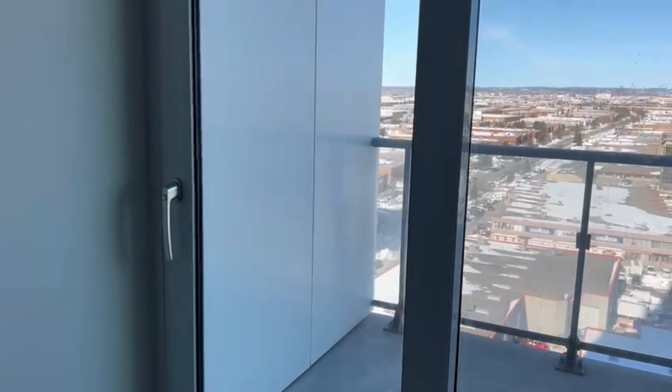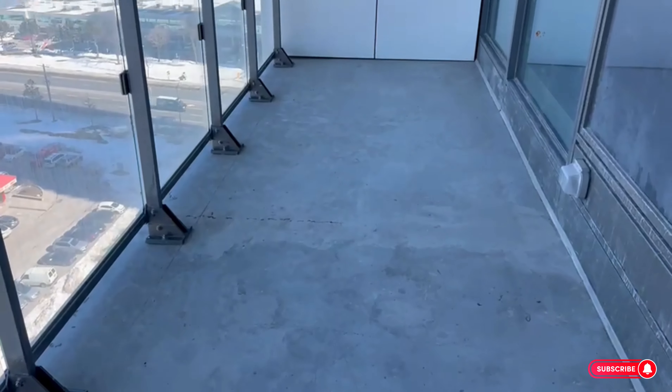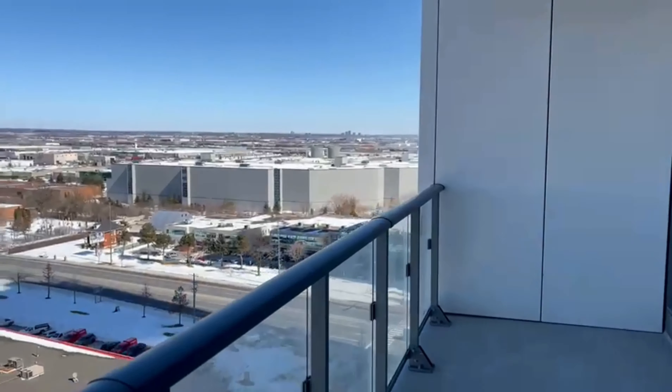And I'll open the balcony for us. It's a very large balcony. And this is the view.